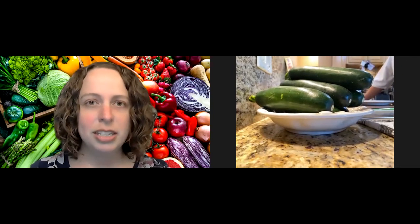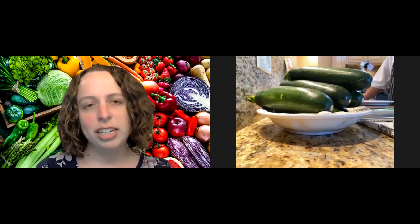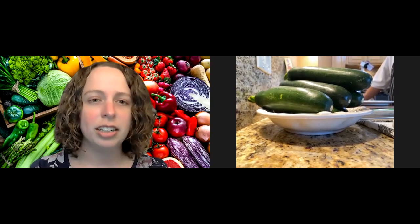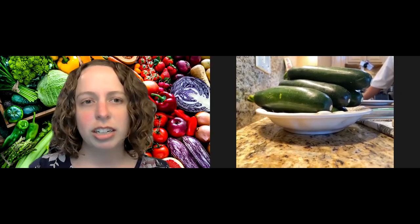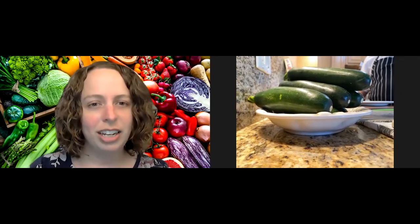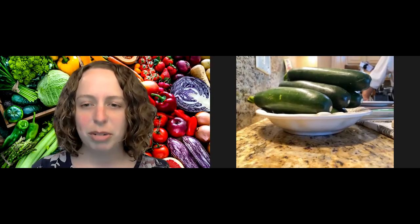If it makes it easier to view the video, I recommend pinning Chef Brandon's video by clicking the three dots in the upper right-hand corner and selecting 'pin video.' That will help keep his video mostly shown during the presentation.